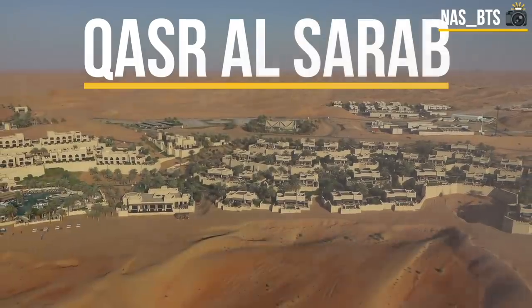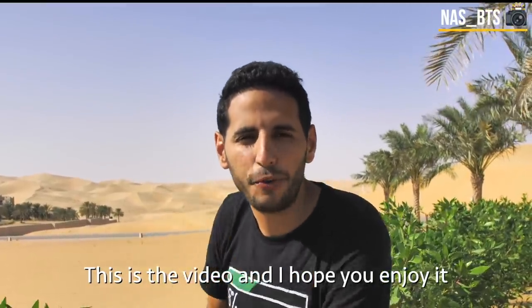This is a video about the secret Arab hotel built in the middle of the desert. It's called Qasr al-Sarab.